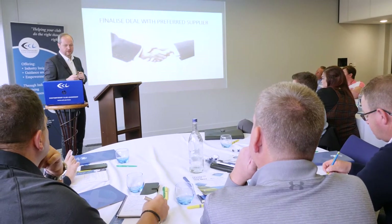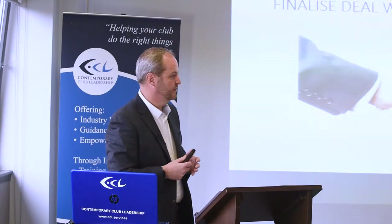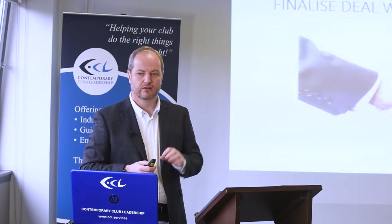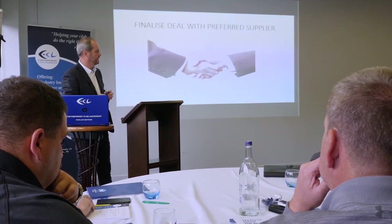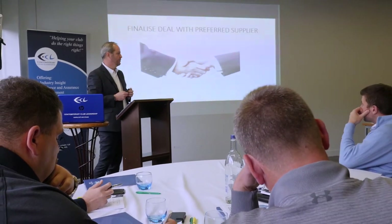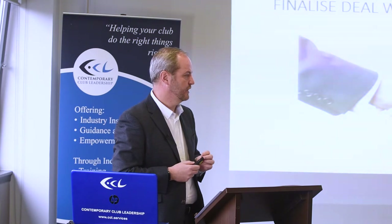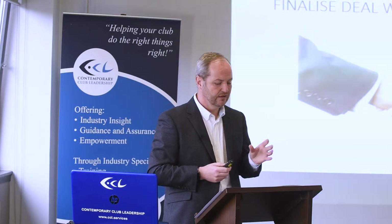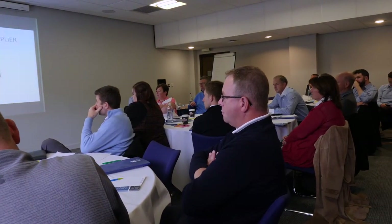Then we finalise the deal. In black and white, the deal can sometimes be slightly different to what you were discussing verbally. So we make sure the contracts, the promotional elements and so on are all included in that final deal. We finalise with our preferred supplier before going back to the unsuccessful suppliers to say sorry, but we'll maybe look at it again in four or five years' time. Make sure every dot is crossed.